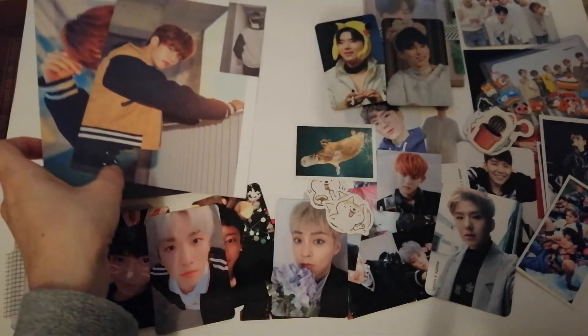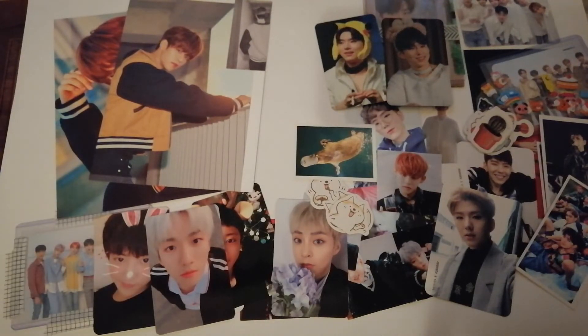That's all for this photocard haul. I have some more on the way but they won't arrive in time for this video. The next thing I'm going to film is an organization video, since it's been a really long time since I organized my photocards and I have a lot of them. Thank you so much for watching — I hope you liked it, and I'll see you next time, bye!